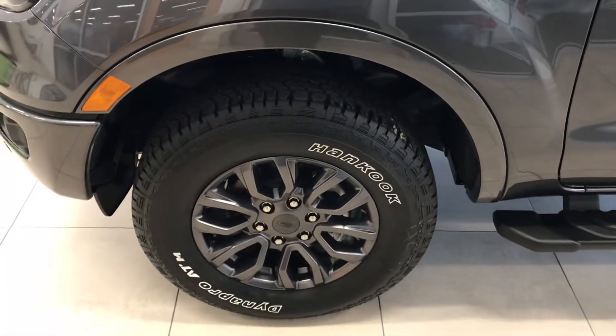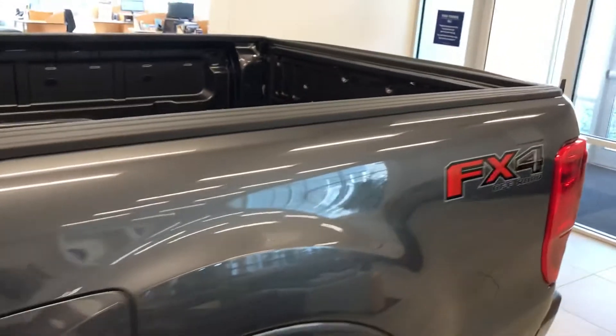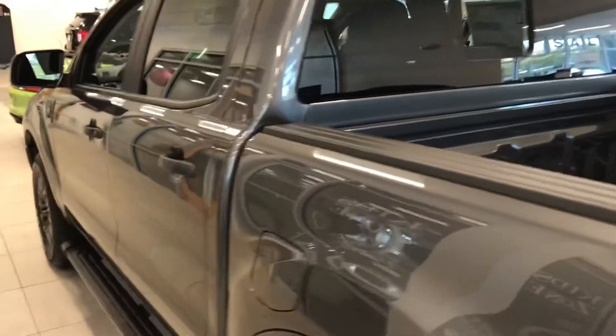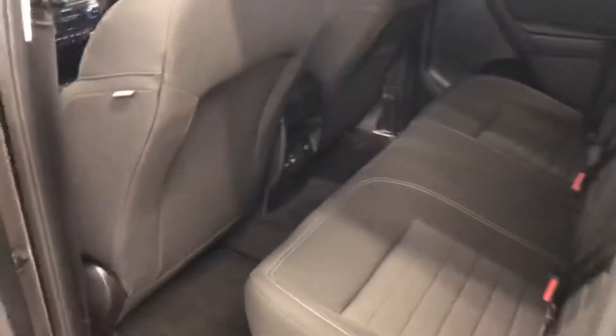Beautiful 17-inch rims, side running boards are standard, the FX4 sport appearance package, rear window, capless fuel system. In the rear you can see your 110-volt and USB connection as well as comfortable seating.